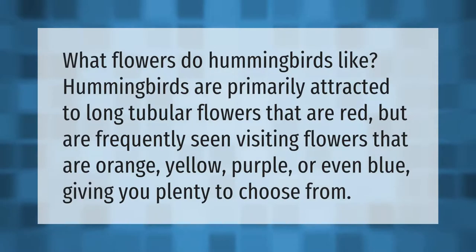What flowers do hummingbirds like? Hummingbirds are primarily attracted to long tubular flowers that are red, but are frequently seen visiting flowers that are orange, yellow, purple, or even blue, giving you plenty to choose from.